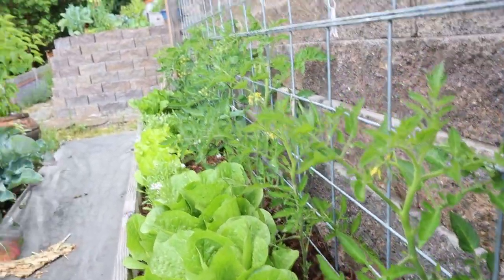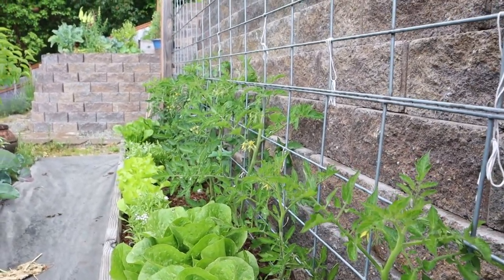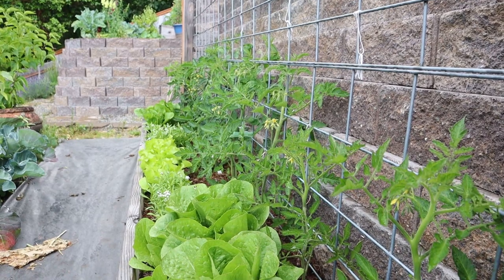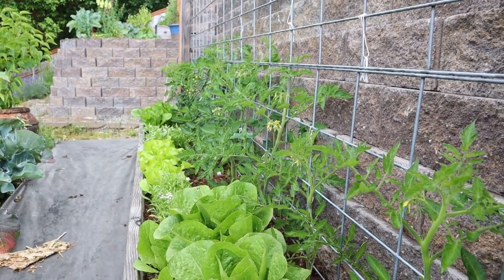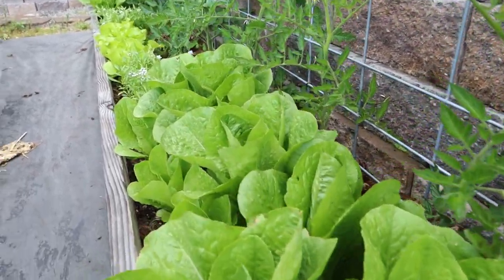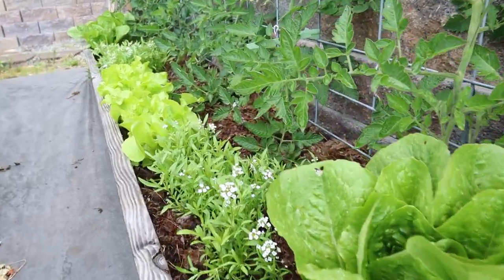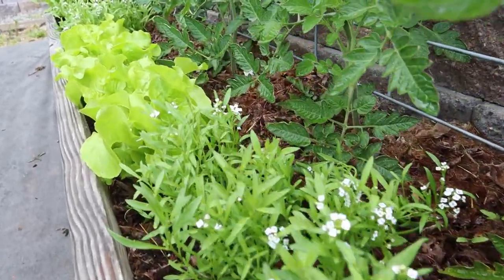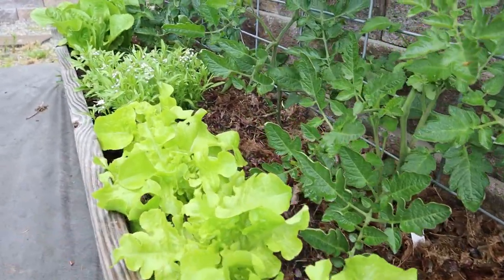Here is my collection of cherry tomatoes — we've got large red cherries, bumblebees, and sun golds. Lots of romaine — I really love a nice crunchy romaine. More alyssum. This is the salad bowl lettuce, very prolific.